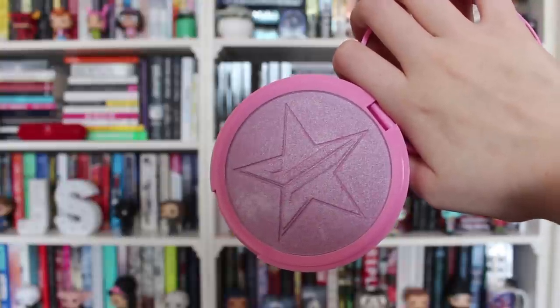Next up I have the Jeffree Star Cosmetics Skin Frost in Nephree — it's a purpley pinky skin frost. It's really pretty, it's from their family collection, and I love it so much. I'm wearing it today and I think it looks really pretty with a nice blush because it kind of blends in. I love his whole brand and this skin frost is so nice. I think it would look great on a lot of skin tones, but make sure you wear blush with it so it looks good.